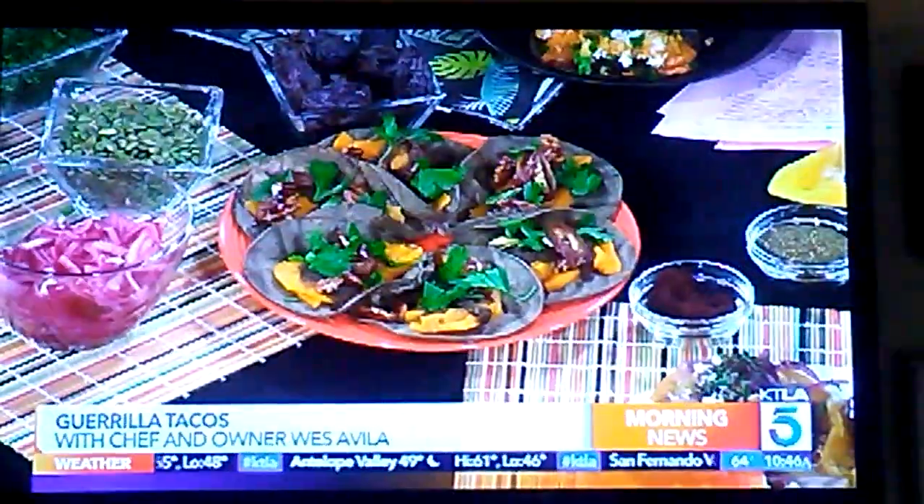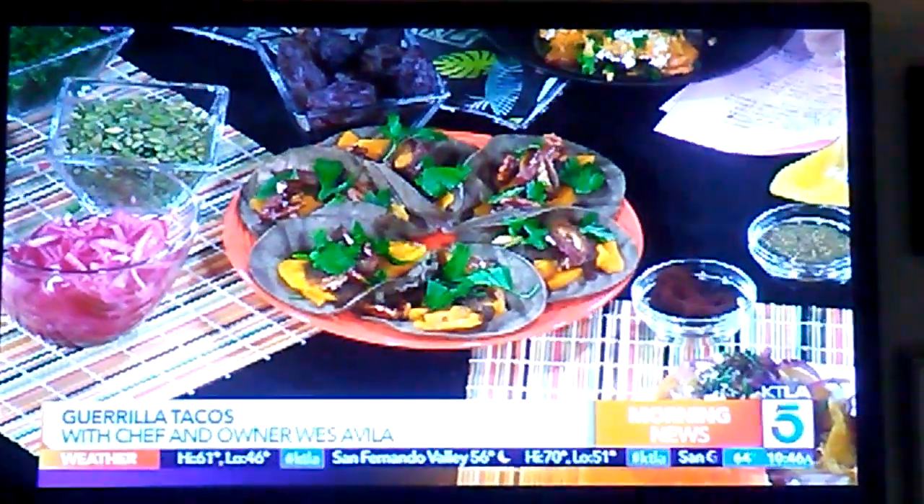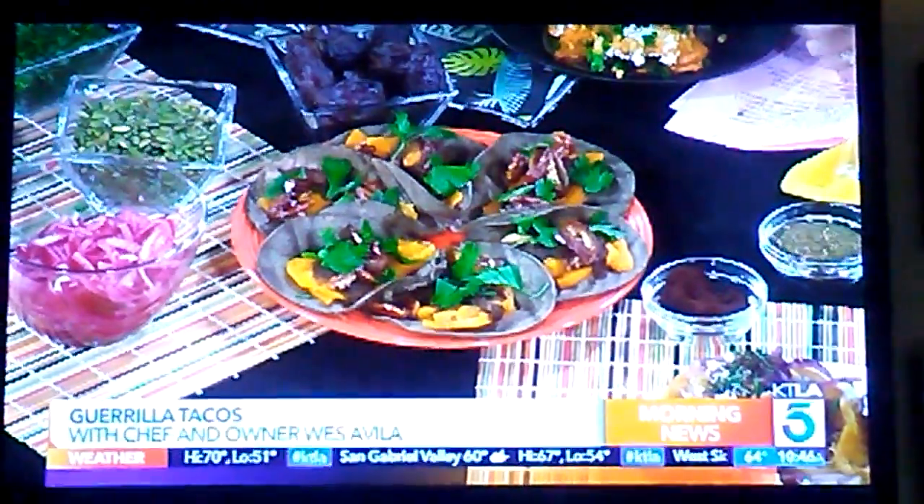The pumpkin taco — we roast it in the fire. We use hickory and white oak, roast it on open fire, peel them, and then caramelize the pumpkin. It's got a kick to it.